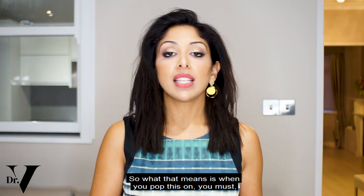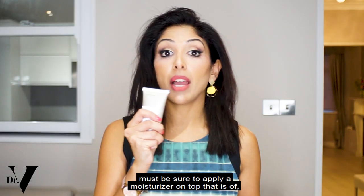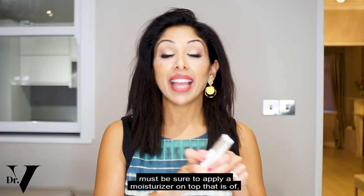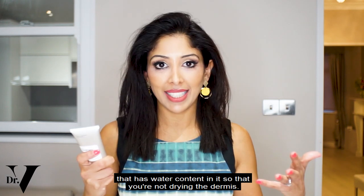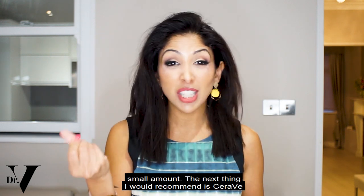So what that means is when you apply this, you must be sure to apply a moisturizer on top that has water content in it so that you're not drying the dermis. This is the first thing I would recommend you put on the skin — just a small amount.